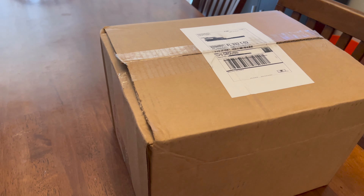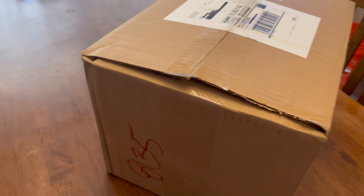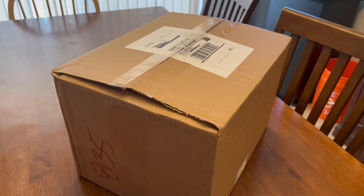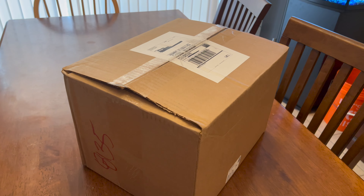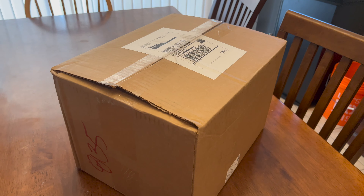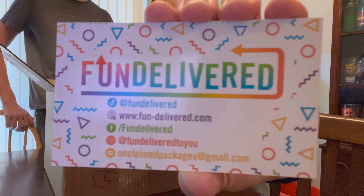All right, so I got this package from a fun delivered mystery box — it's full of returns. They have two different options: returns and unclaimed packages. This was a little bit cheaper because it's probably junk, but I just wanted to document it and see what's in here. Here's the card of where it came from.